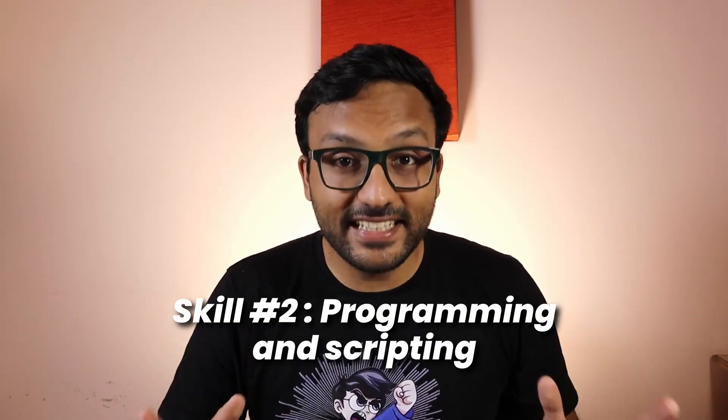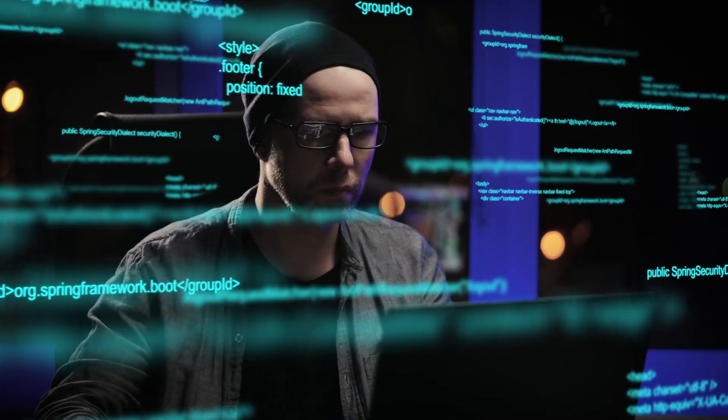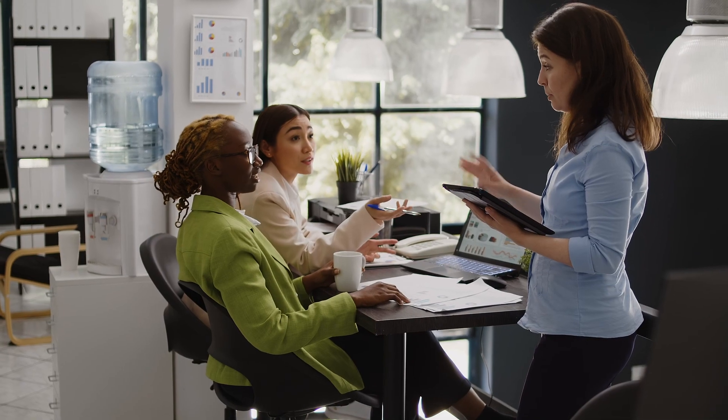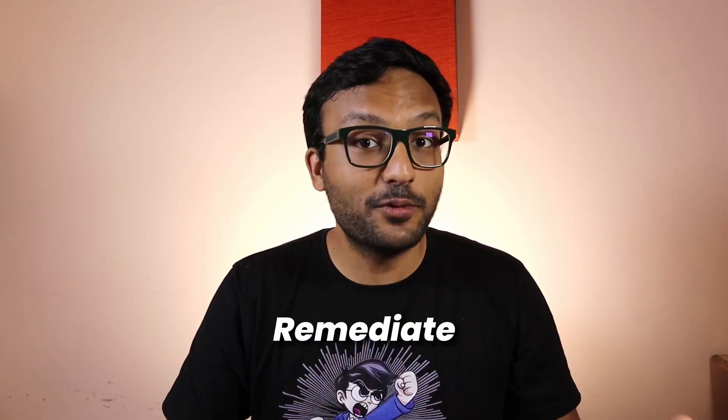Number two: programming and scripting. Why should only developers learn security? Security engineers should learn coding too. The first reason is that knowing how to code will allow you to write automation scripts for security activities in the cloud and build them into your CI/CD pipeline. You can also codify access control policies, reducing the time you spend on manual security tasks. The second reason is simpler — when you know how to write code, you can talk to developers in their language and explain your security findings in a way they'll understand, helping them identify, replicate, and remediate vulnerabilities more easily.